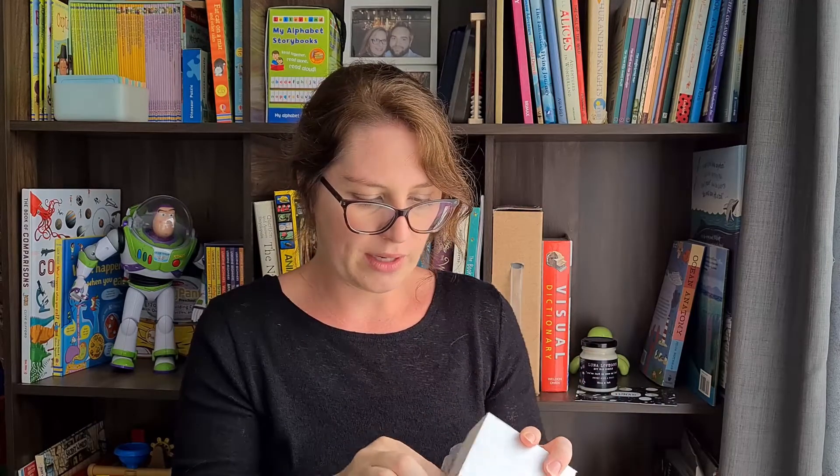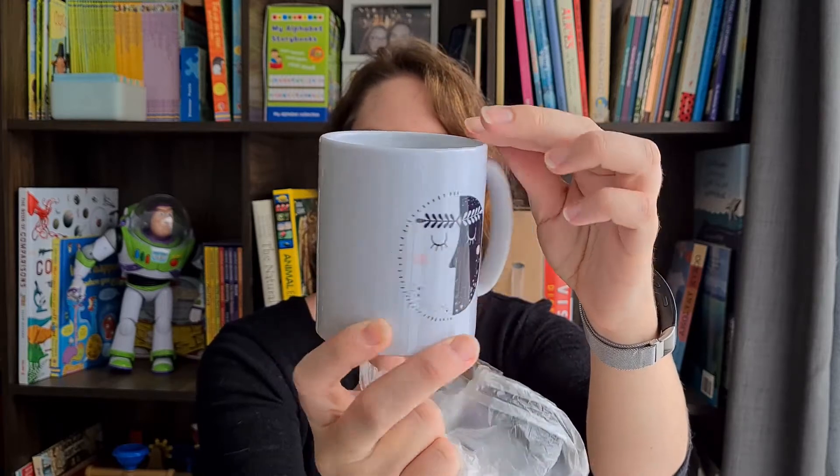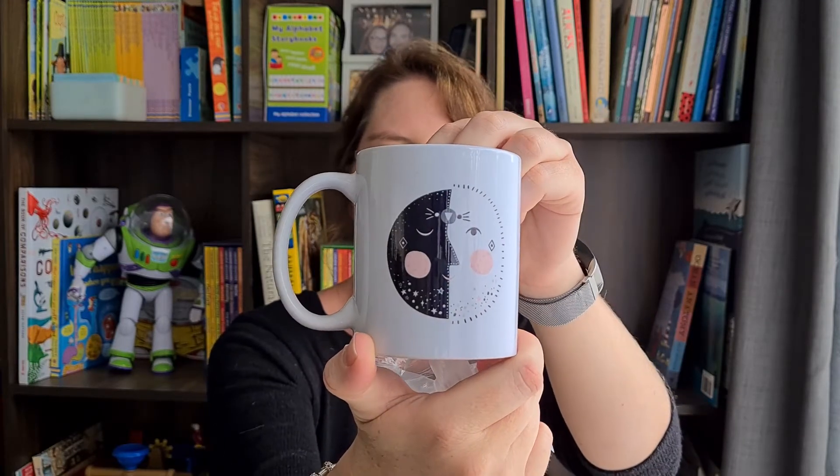We've got a box and it says Morning and Night — this looks like it's a mug. Look at that! Isn't that just beautiful — look at the artwork. It's the same on both sides from the looks of things. No, it's slightly different, but isn't that just gorgeous? That is really really lovely. I'm totally gonna go get a cup of coffee — I'll see you guys in a bit.